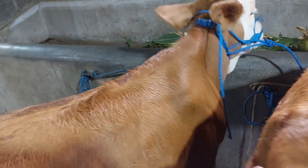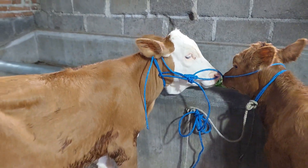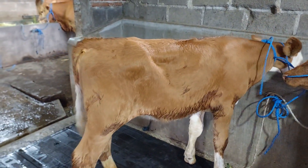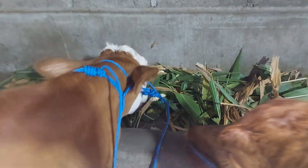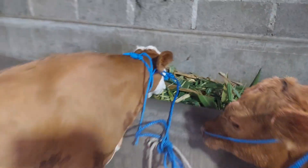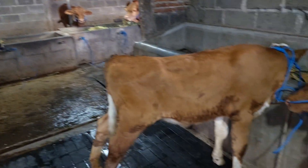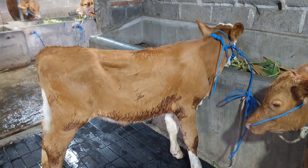Kemudian ada yang lebih gede lagi. Ini Simental teman-teman. Kalau tadi Limusin-Limusin, ini Simental. Mangannya enak Bro teman-teman. Harganya 7.500.000 teman-teman, seperti ini.